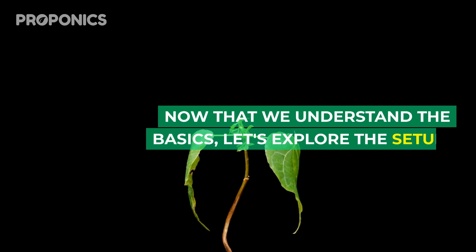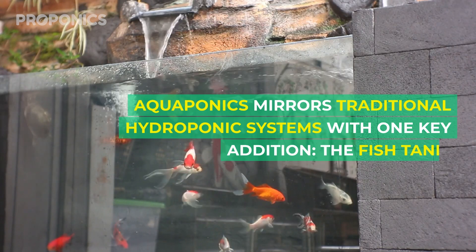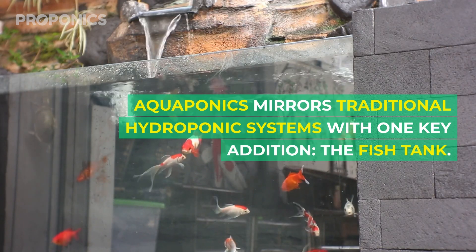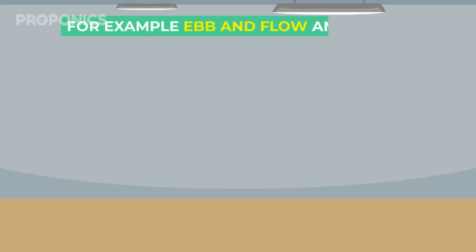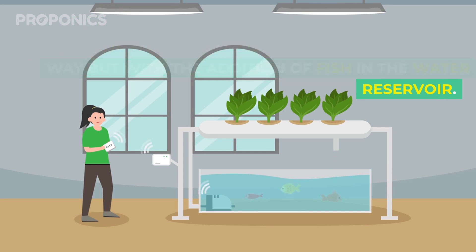Now that we understand the basics, let's explore the setup. Aquaponics mirrors traditional hydroponic systems with one key addition: the fish tank. For example, ebb and flow and deep water culture systems would function in the same way, but with the addition of fish in the water reservoir.